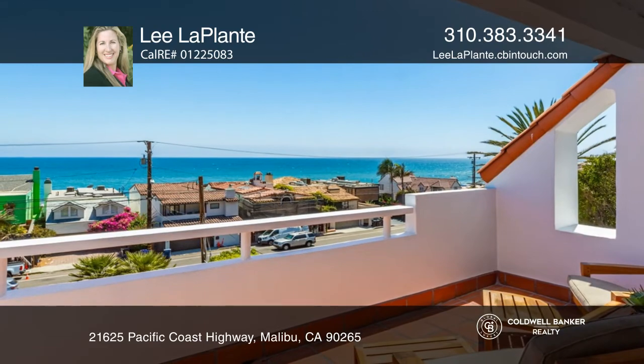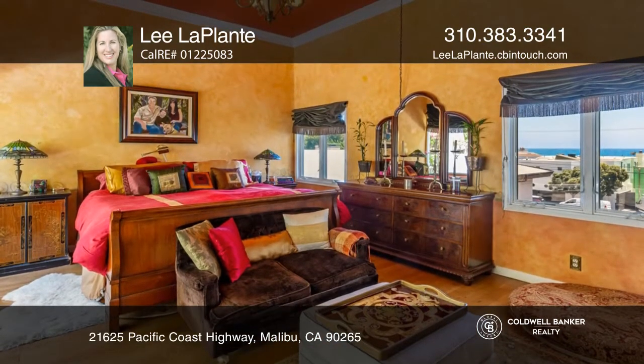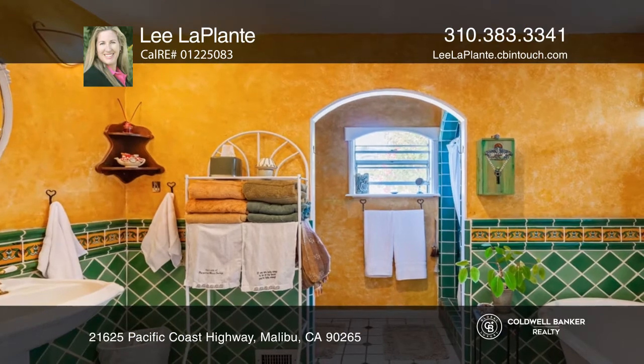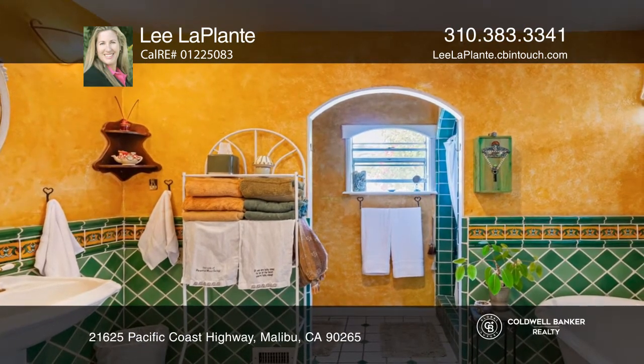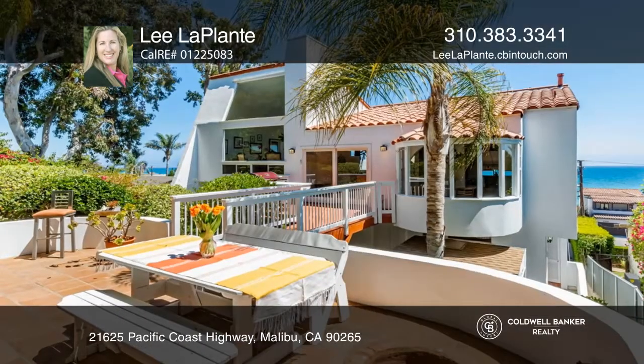floor, while the ocean view primary suite is situated upstairs. This home also includes a one-bedroom, one-bath guest apartment. Enjoy deeded rights to the exclusive La Costa Beach and Tennis Club. Your dream home can be yours by contacting Lee LaPlante.